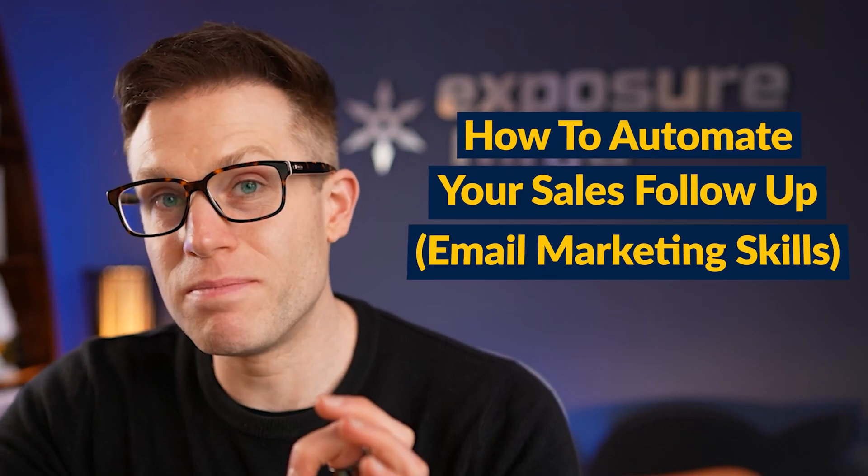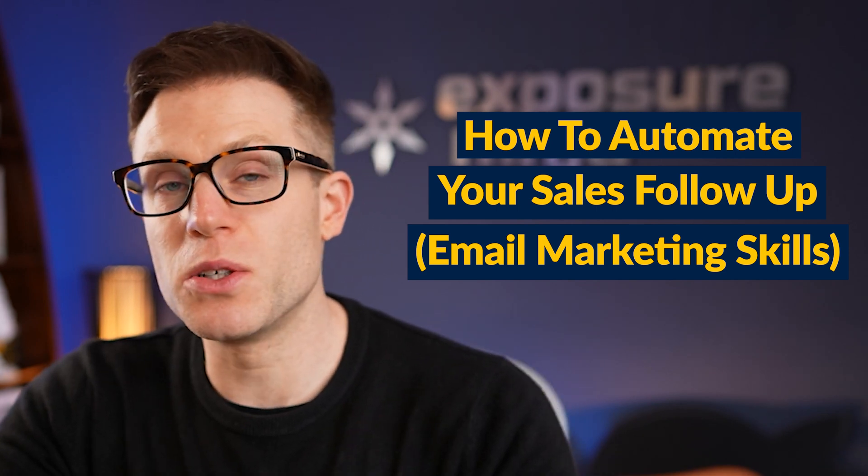You're supposed to have a little catchy hook at the start of a video — hopefully that will do. In this video, I'm going to show you how you can automate, or at least mostly automate, your sales process using email marketing. That sounds pretty awesome, right? Well, it's entirely true.